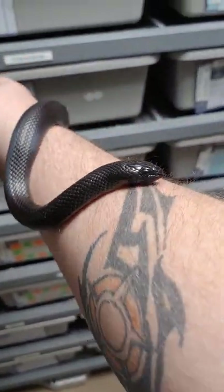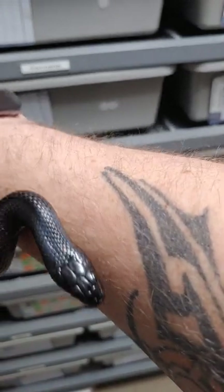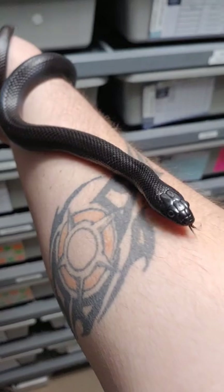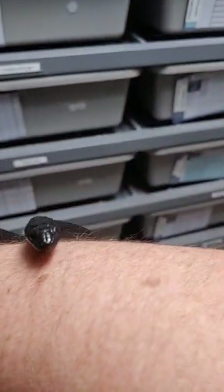Never have to worry about him eating — he eats every time. Kingsnakes just love their food. So if you're looking into getting a snake and you don't really want a ball python, I would definitely suggest a Mexican black kingsnake.